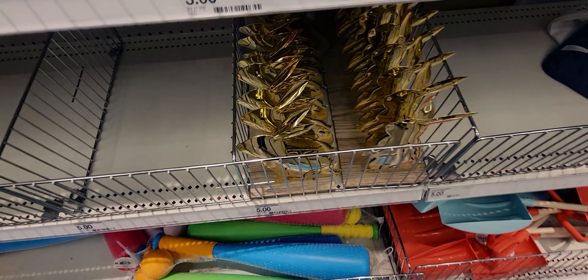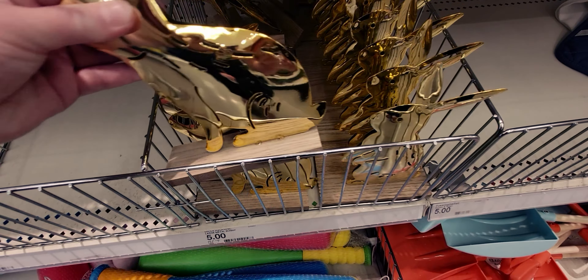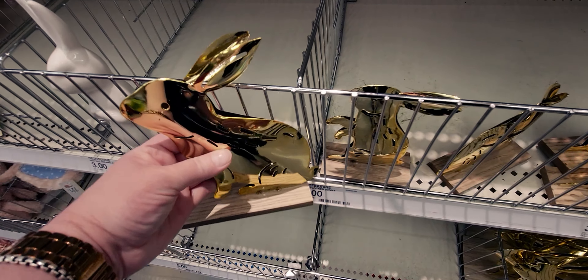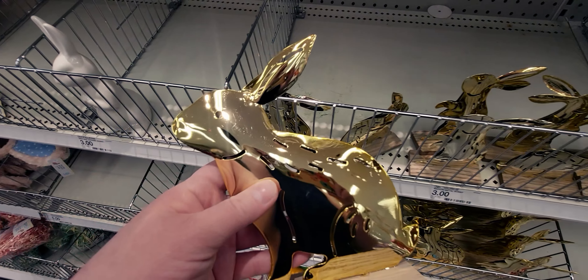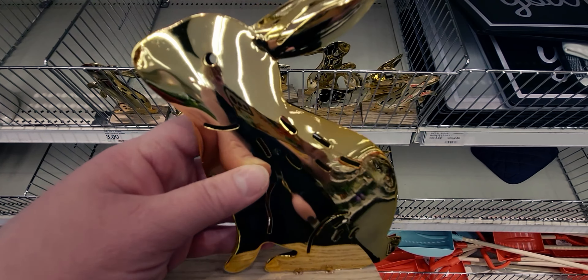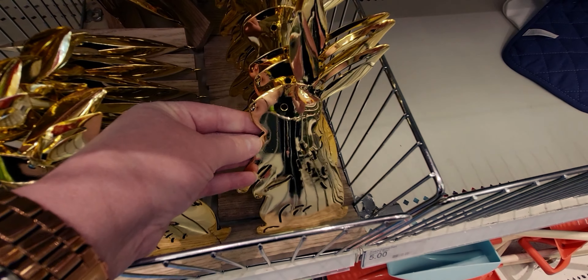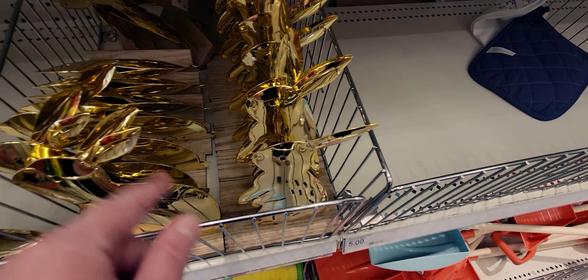And then they have even bigger ones of the same pose, just bigger. In comparison, do you see the size difference? These are $5. Those are so nice. And then the one that's standing up — really cute, so sweet.